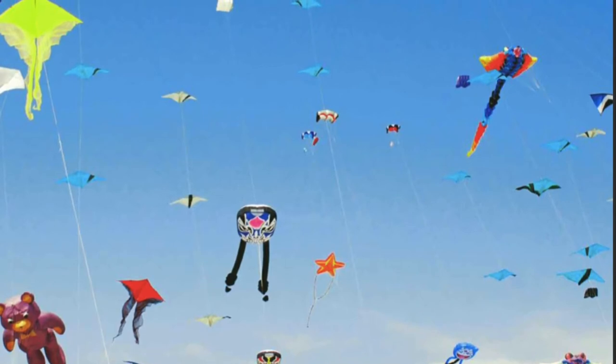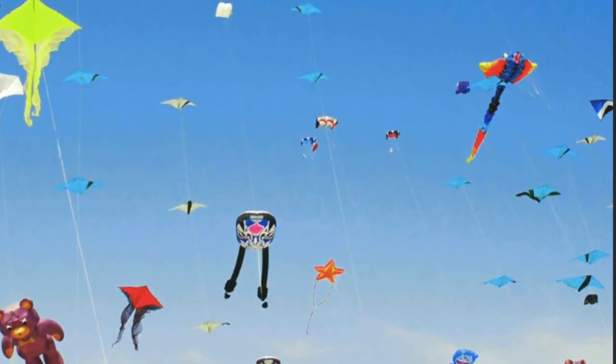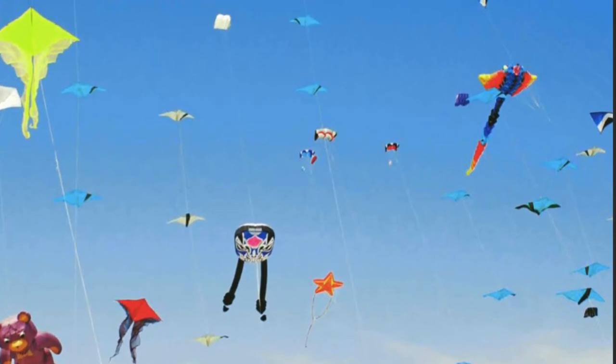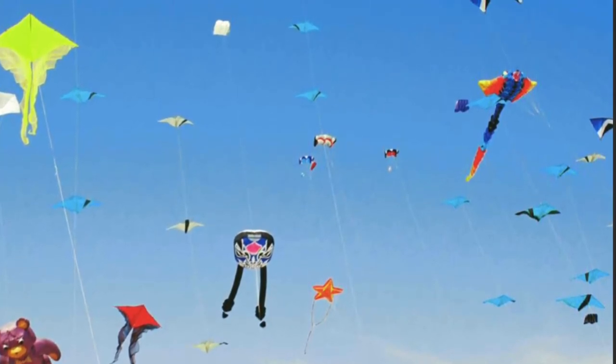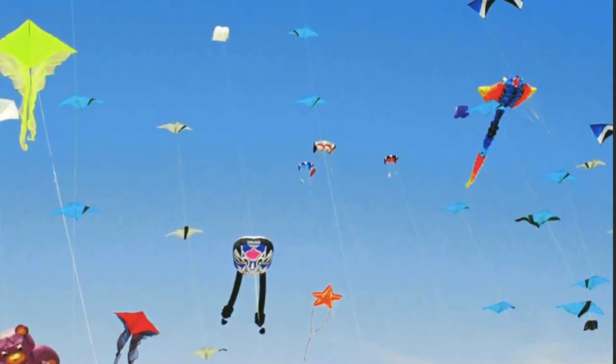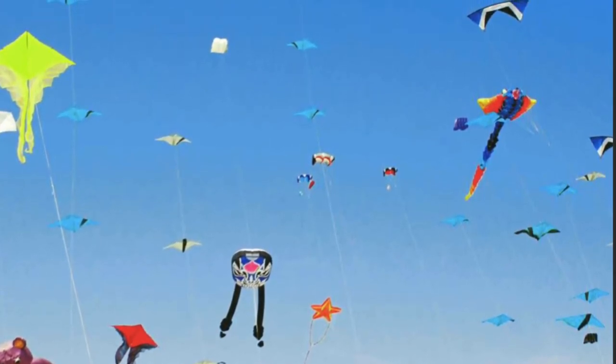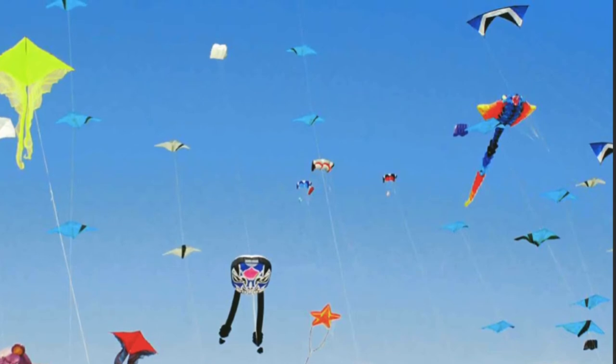Every year, there is a big kite festival in Washington State. Kite flyers from all over the world bring their kites to this special event. There are contests to see which kites are the most beautiful, and other contests to see which kites make the most amazing movements in the sky.